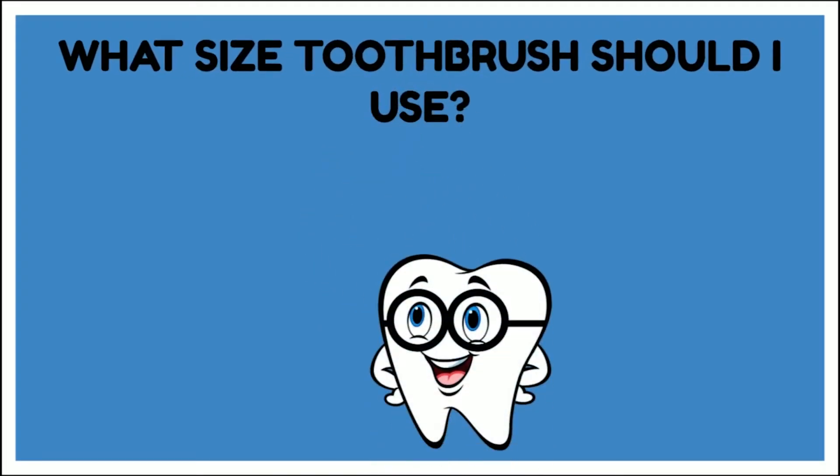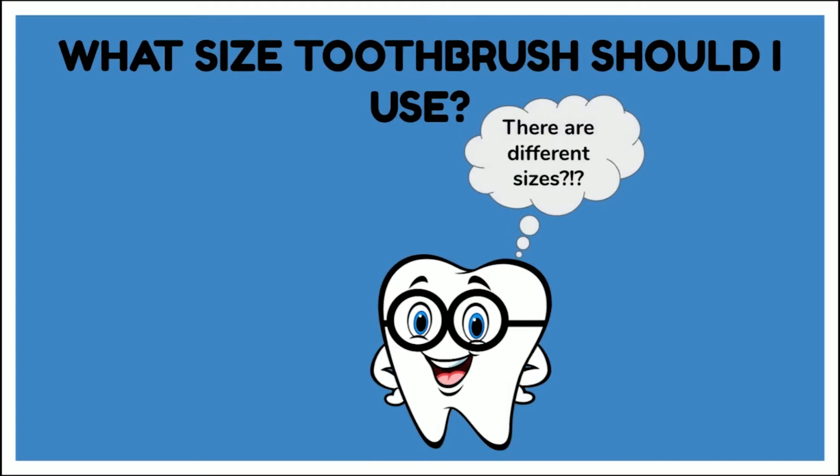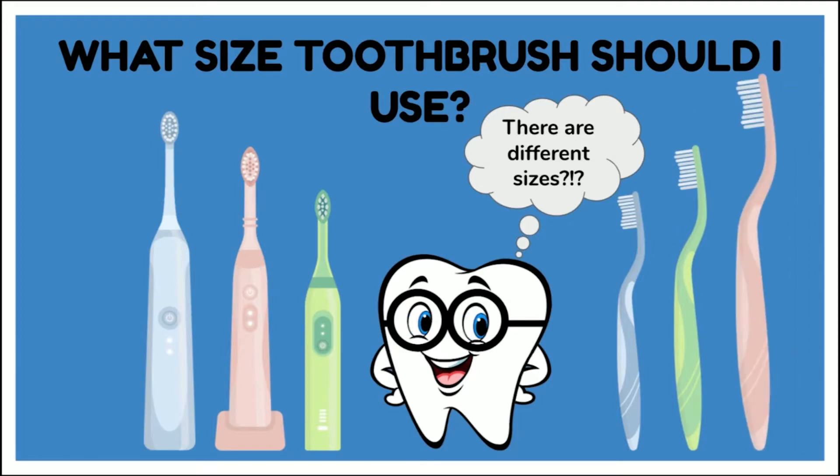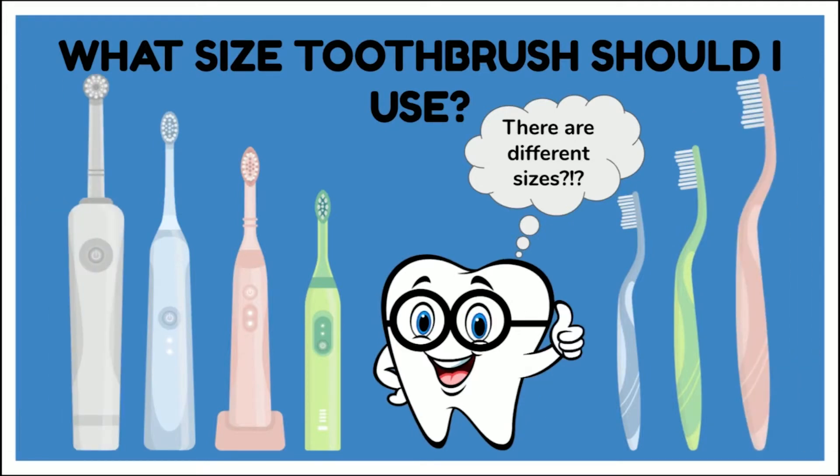What size toothbrush should I use? There are different sizes. It's important to use a toothbrush that fits your mouth. When we're smaller, it's important to use a smaller size toothbrush. If we try to brush with a larger toothbrush, it's going to be more difficult to reach areas where plaque is hiding. A smaller toothbrush also makes it easier to reach way back where plaque hides. Electric toothbrushes made for adults always have smaller heads because it's much easier to get plaque off when the brush fits in your mouth.